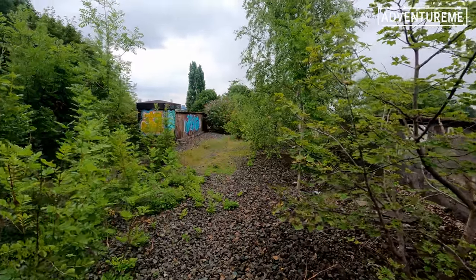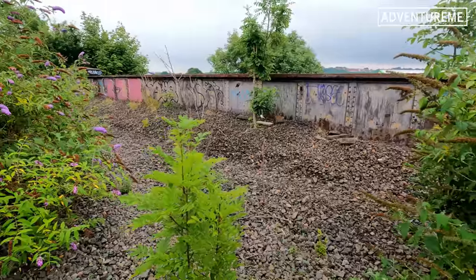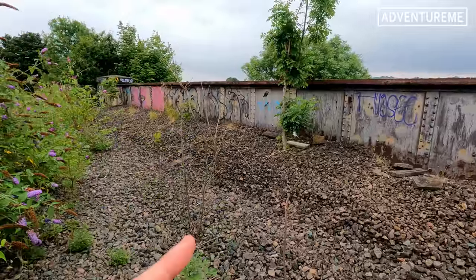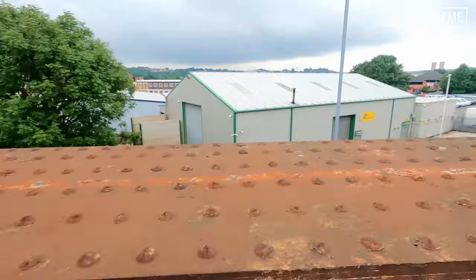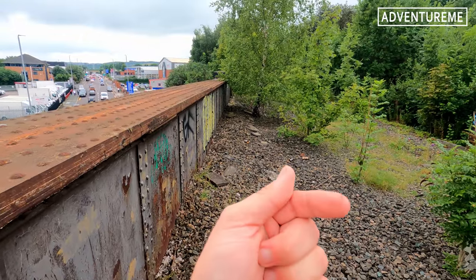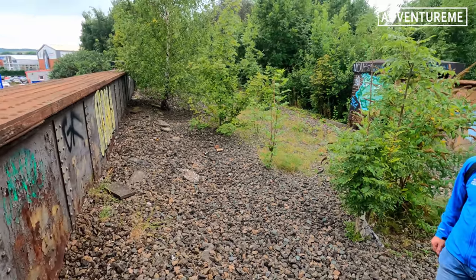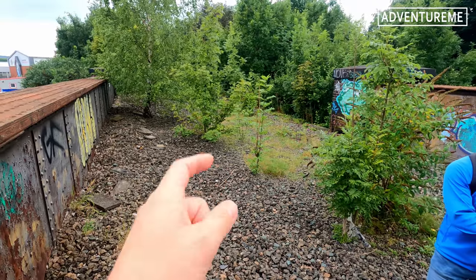We're now at the Gelder Road bridge. If you look over the edge you can see Gelder Road into Leeds, and we're stood right on top of the bridge. You've still got the ballast down, and a bit further down here there are still tracks laid down just at the bottom of here. But again we'd have to go on the viaduct — so if you want to see that, check out the Holbeck viaduct video.